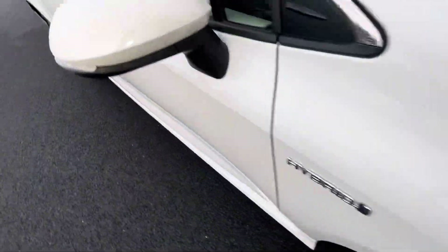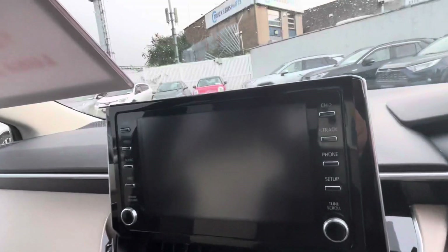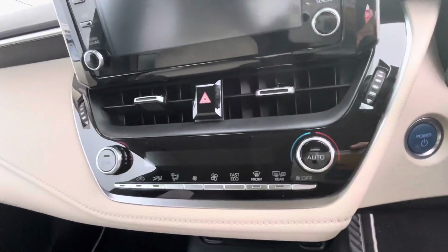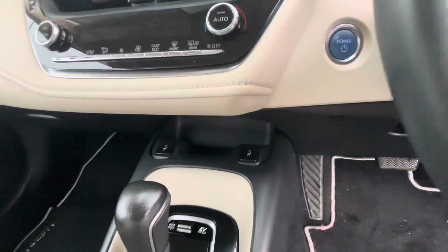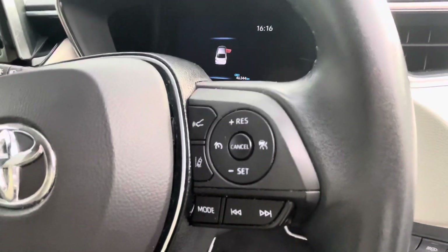Let's take a look on the inside. Two tone interior, also have your Apple and Android Auto CarPlay, dual zone climate control, front heated seats, radio and Bluetooth control through the steering wheel, and safety features such as lane departure assist and adaptive cruise control.